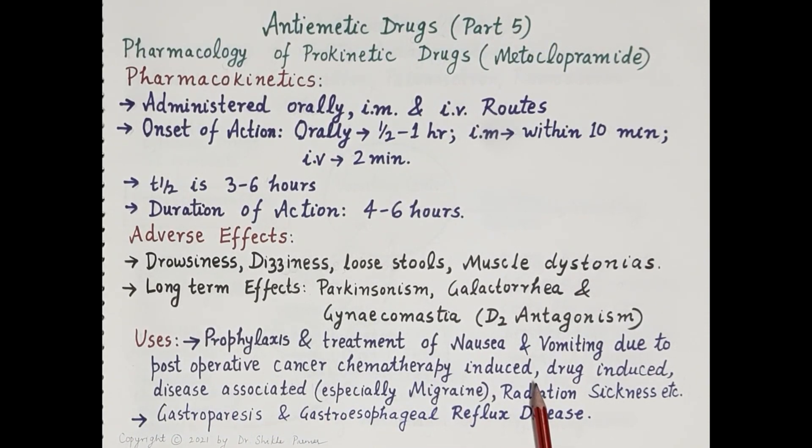That is a brief overview of the pharmacology of prokinetic drugs with reference to metoclopramide. If you find the video useful, kindly like, subscribe, and share. Note that the information provided is meant exclusively for students from an examination point of view; kindly consult your physician for treatment of nausea and vomiting.